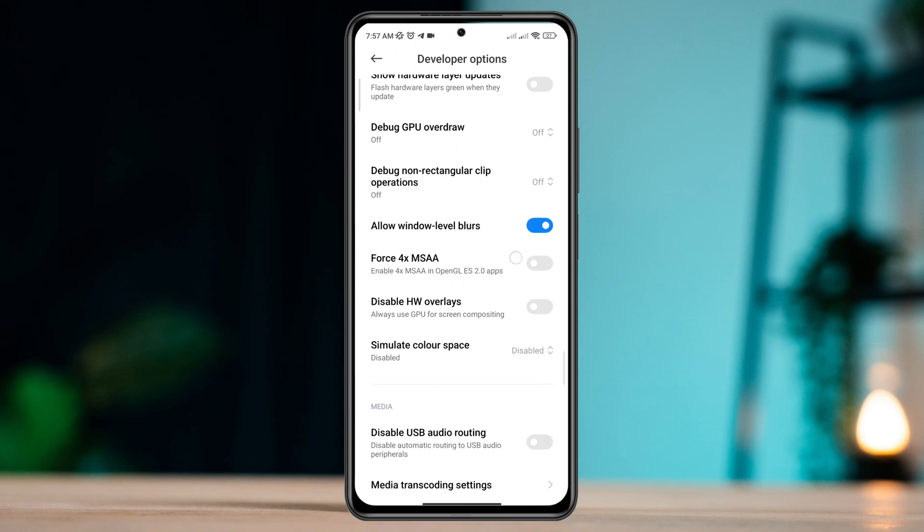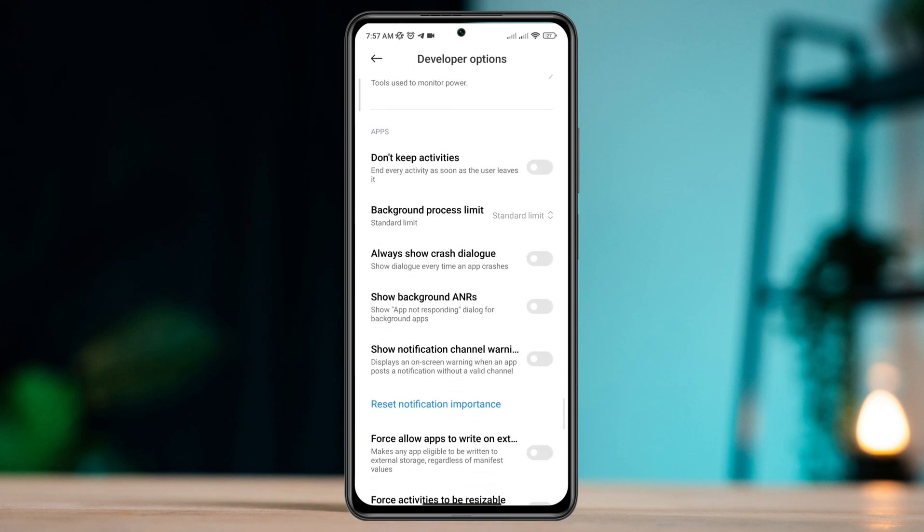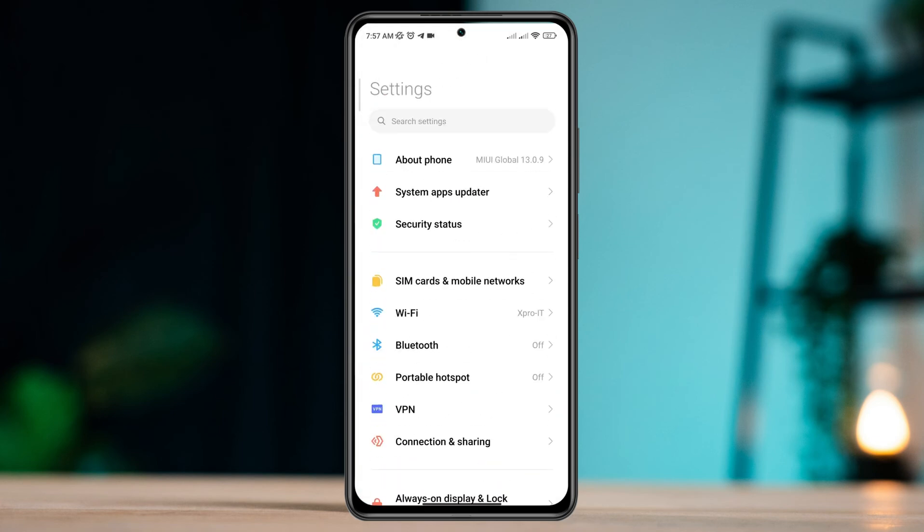After this process, scroll down and enable the always shows crash dialog option. After that, move on and follow the second process.